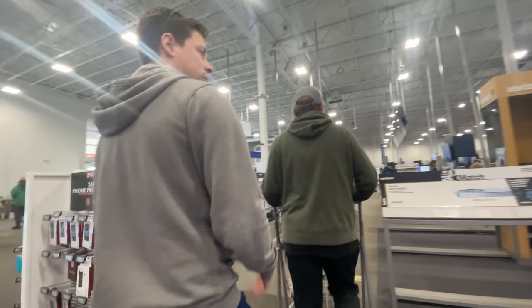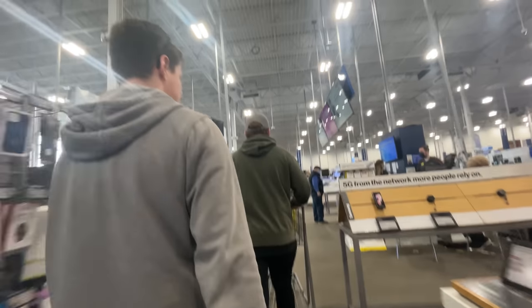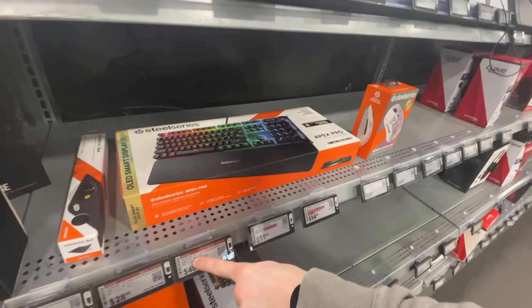We had more keyboards and mice over there that we could choose from, but we're going to the actual separate section they have just for keyboards, mice, and headsets. I guess we're going to need a headset too — this is a full setup idea.